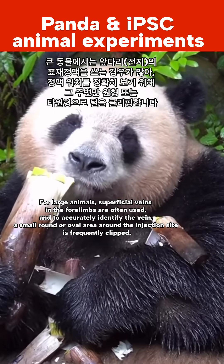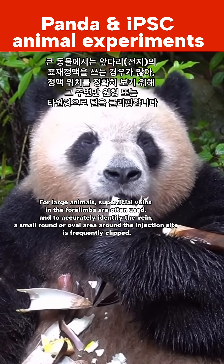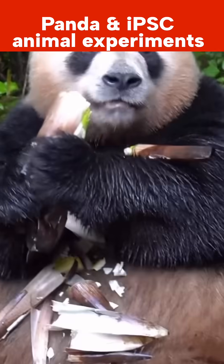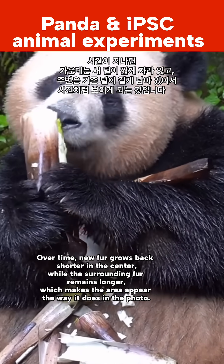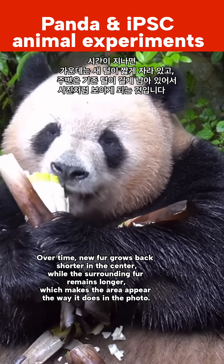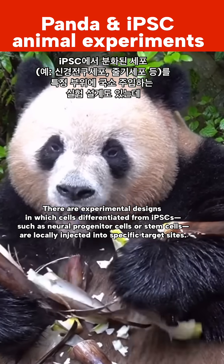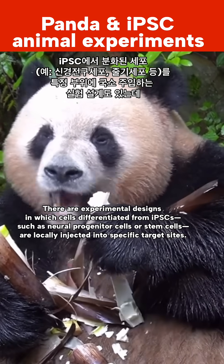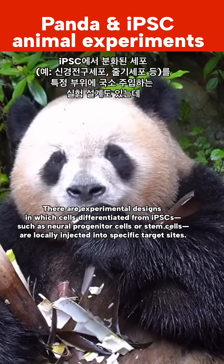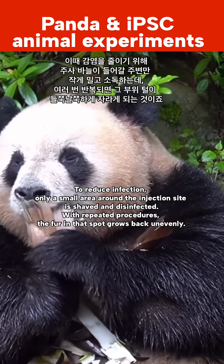For large animals, superficial veins in the forelimbs are often used. To accurately identify the vein, a small round or oval area around the injection site is frequently clipped. Over time, new fur grows back shorter in the center while the surrounding fur remains longer, making the area appear the way it does in the photo. In experimental designs where cells differentiated from IPSCs — such as neural progenitor cells or stem cells — are locally injected into specific target sites, only a small area around the injection site is shaved and disinfected to reduce infection.